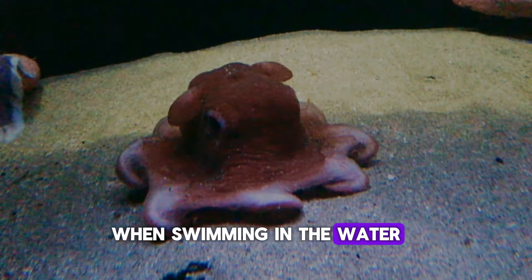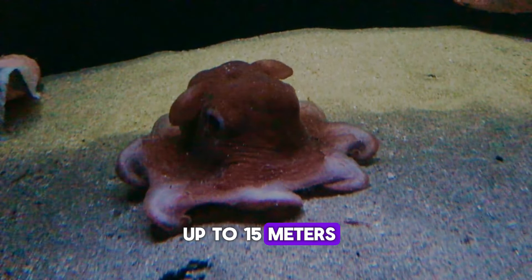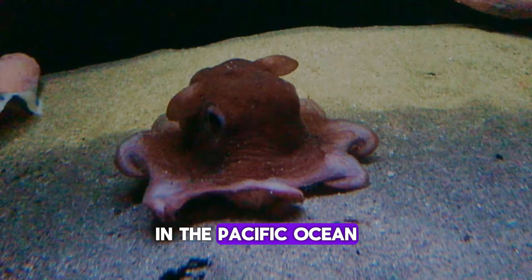When swimming in the water, the depth range is from 125 meters to up to 1,500 meters. They are also spotted on the seafloor in the Pacific Ocean.